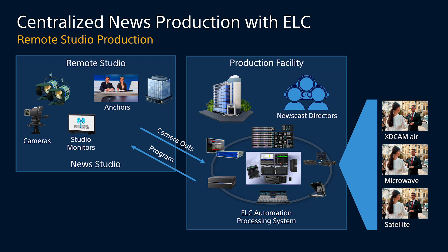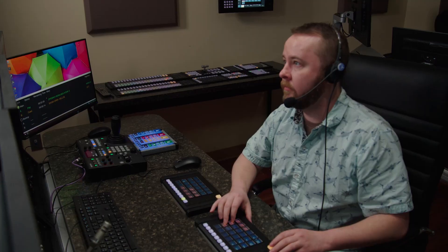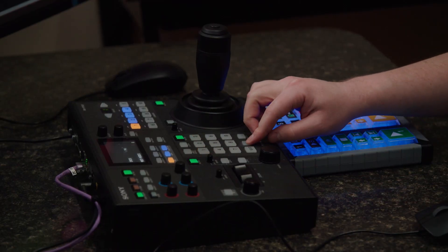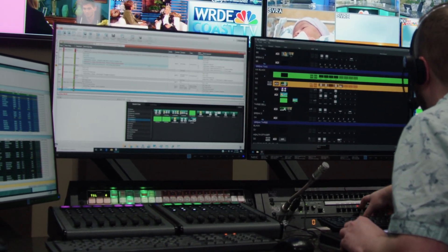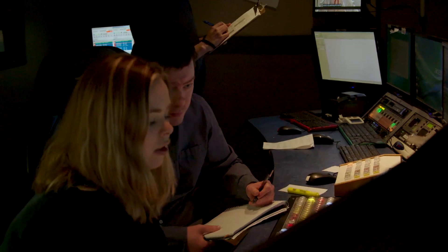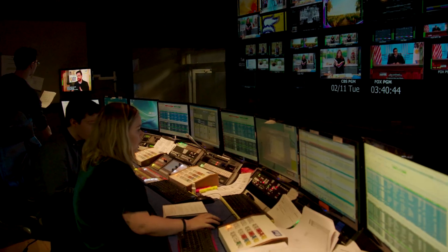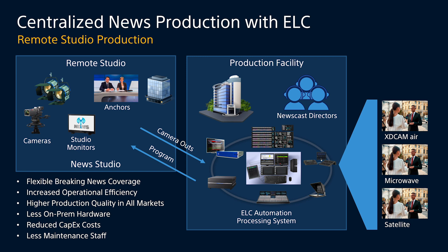Through Sony's IP technology, it's a completely seamless transition — one core location. The beauty is that most of the people, staffing, and resources remain at the main facility, and the remote studio in Milton, Delaware is handled without buying double the equipment. All technical support and engineering stays at the main facility with only a limited number of people at the remote site. This provides flexible breaking news coverage, as newscast directors can control any studio within their station group.